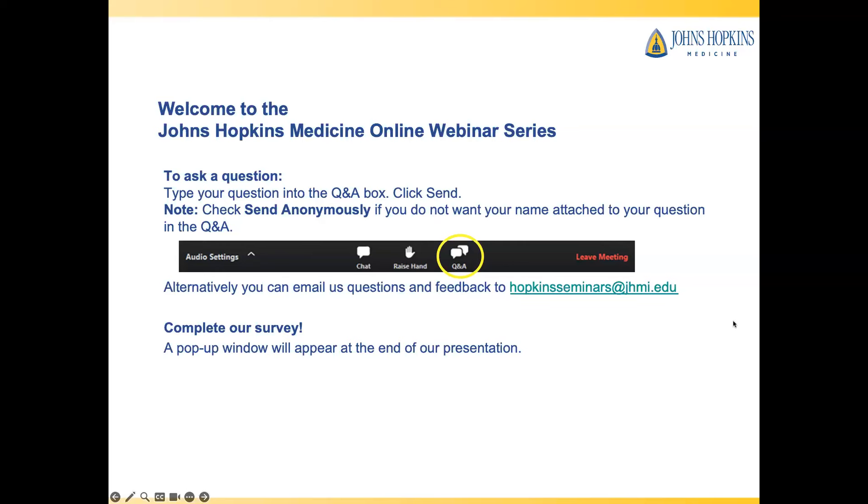Alternatively, you can email us questions at hopkinsseminars.ghmi.edu. At the end of the webinar, we would greatly appreciate receiving your feedback and ask that you complete our survey. Look for a pop-up window to appear. And now, I would like to welcome Dr. Theodore to begin our presentation.